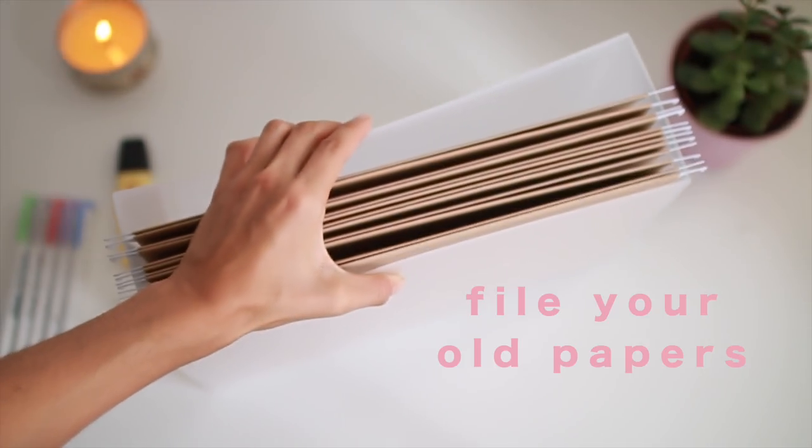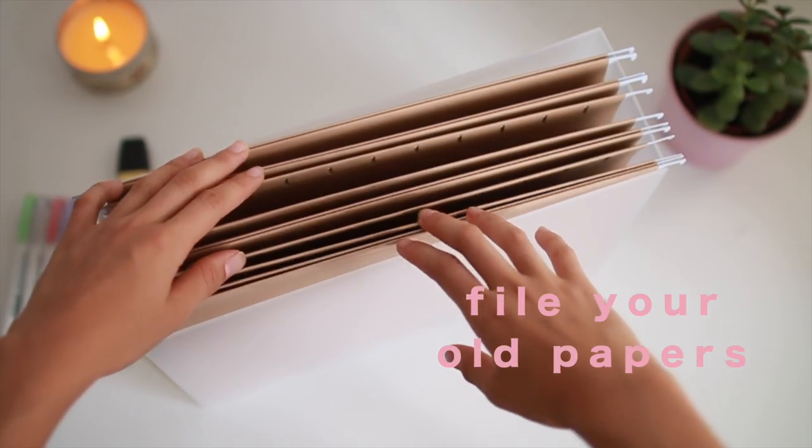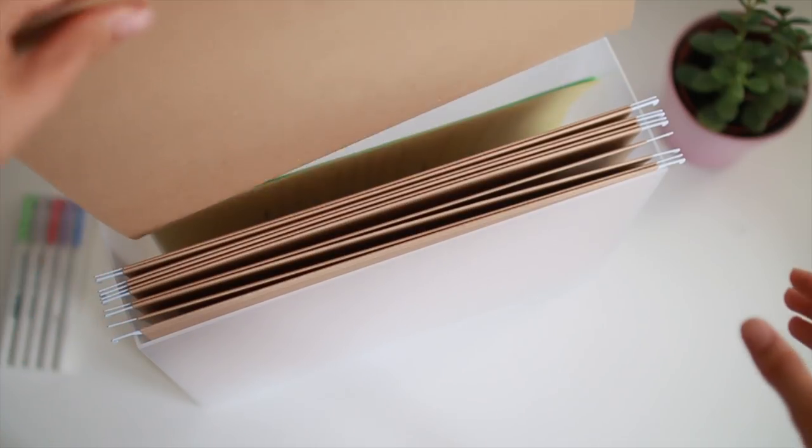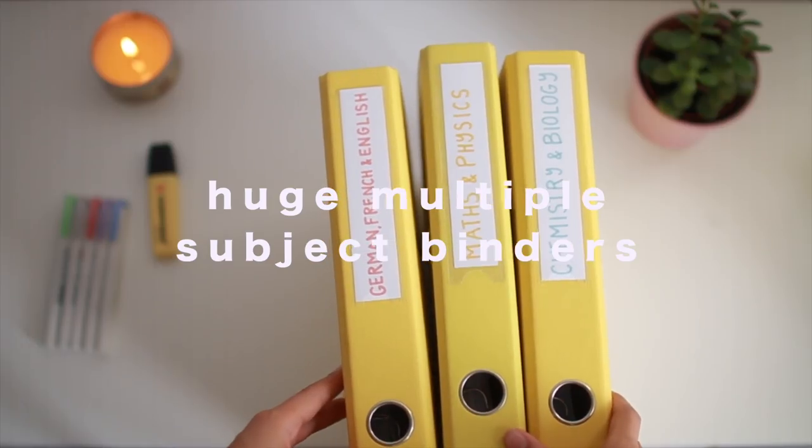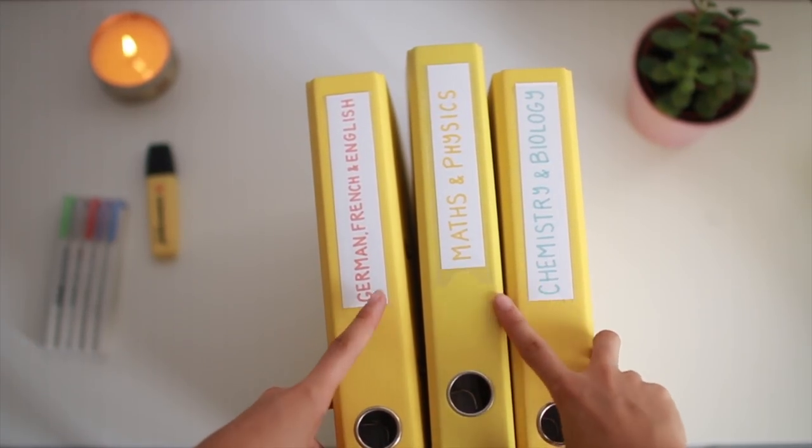I prefer not to have my folders and binders stuffed with old topics, so I bought a filing box from Muji. I try to put papers in it once a subject is finished. At the end of the school year — I already did this last year — I file everything into big binders, which will hopefully make it much easier to find information and study when I do my graduation exams.